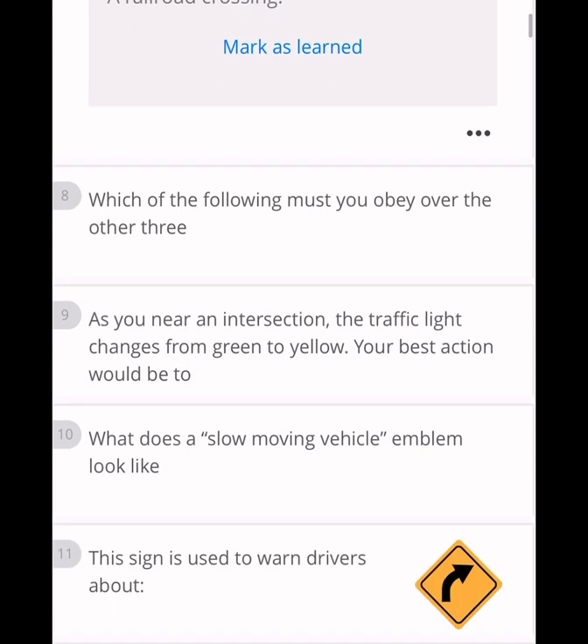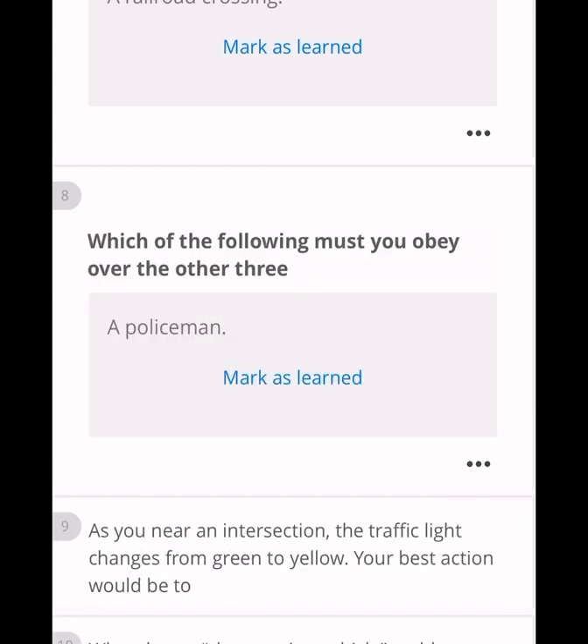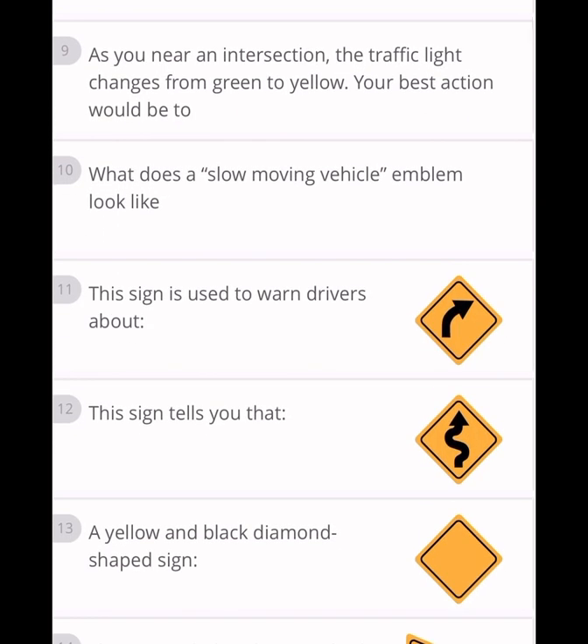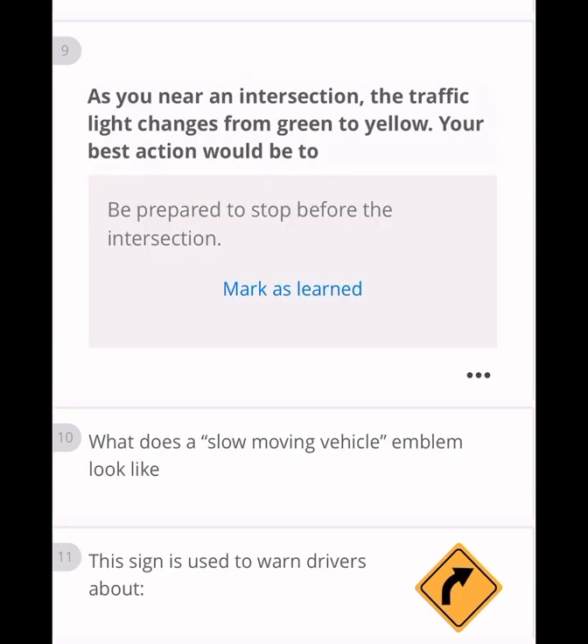Which of the following must you obey over the other three? This question can be confusing — normally the answer is a policeman. As you near an intersection and the traffic light changes from green to yellow, your best action is to be prepared to stop before the intersection.